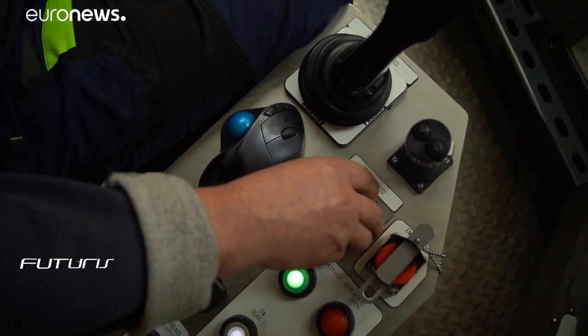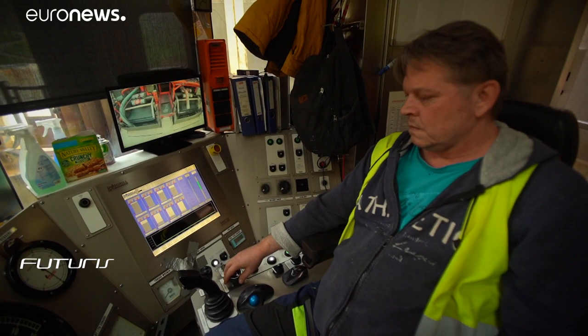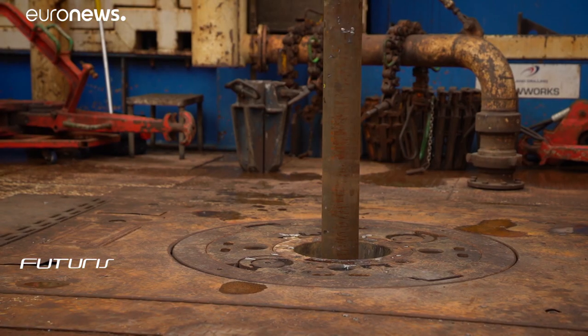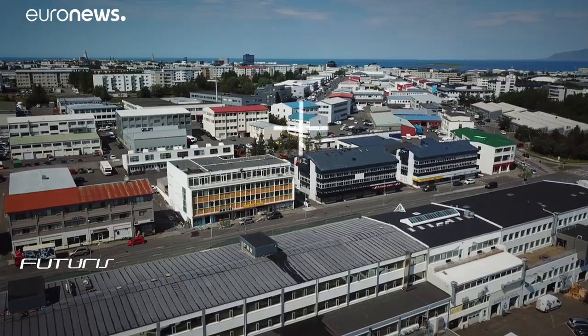Fully automated, the rig is testing new technology to try to minimize the risks, reduce maintenance costs, and increase the efficiency of the drilling operations.